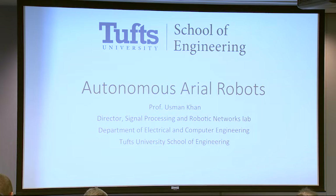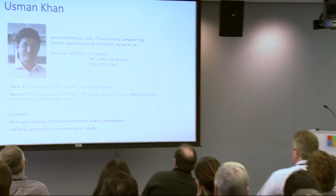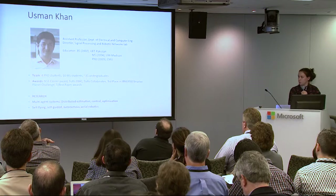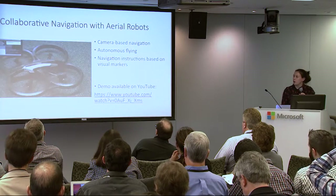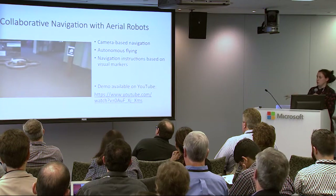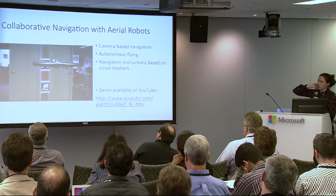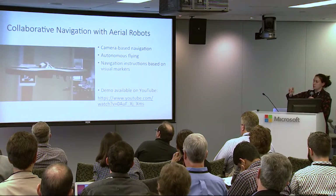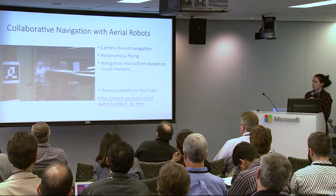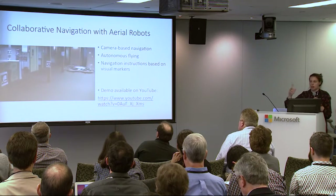Switching gears, we have some work on autonomous aerial robotics, work by Usman Khan in electrical engineering. He has about 14 grad students and about 30 undergrads working on projects like this drone that flies to different positions based on QR codes on posts. The robot flies up to a post, senses it with a camera, and then flies to its next position — able to navigate the space just based on this camera and tag system.